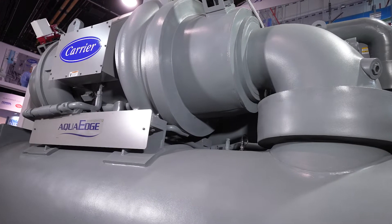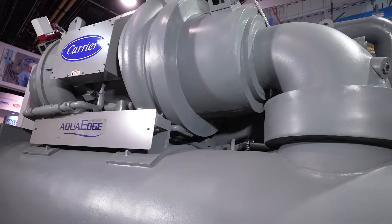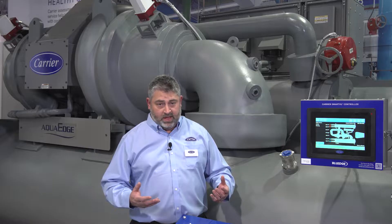We also utilize a variable speed drive with this machine. It's an air-cooled drive and it's a totally enclosed drive to keep particles out of the ever-important electrical components within a VFD.